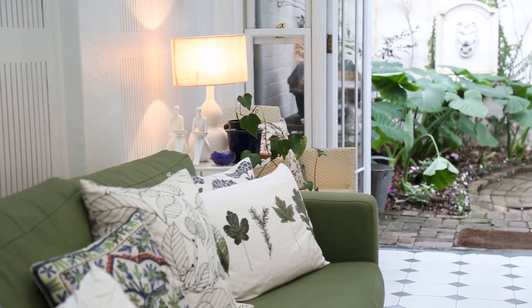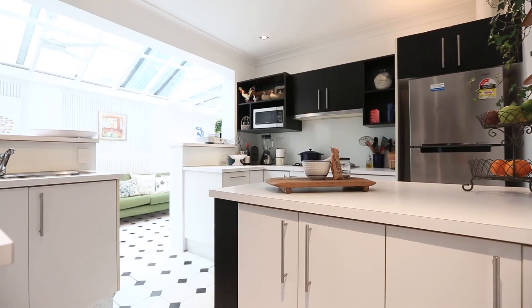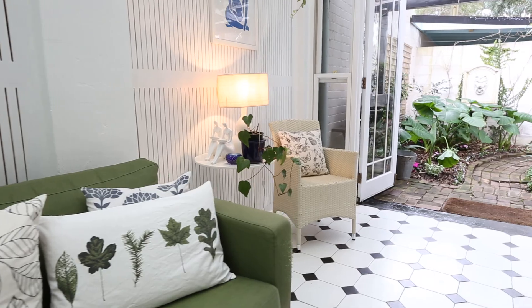Any chef at heart would love this kitchen. It's got gas cooking, a huge amount of storage area, and it connects well to the sunroom.